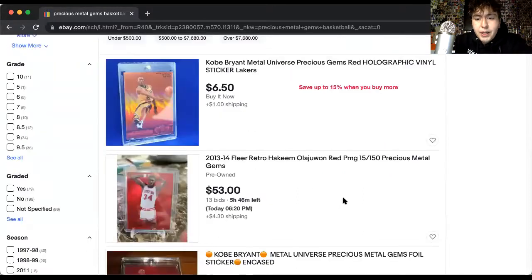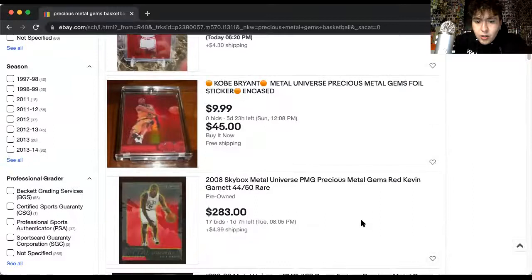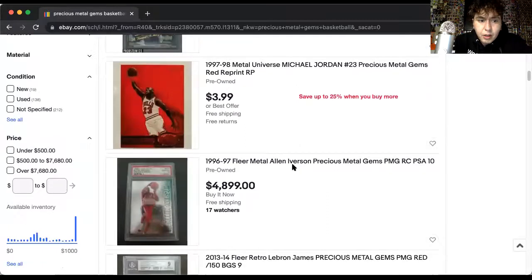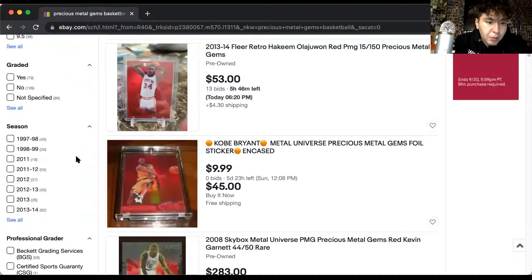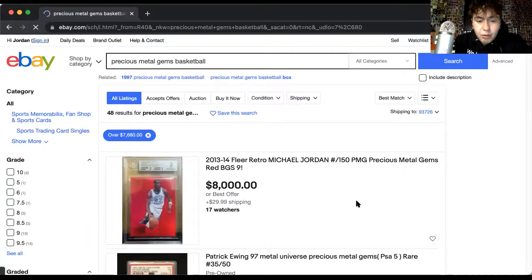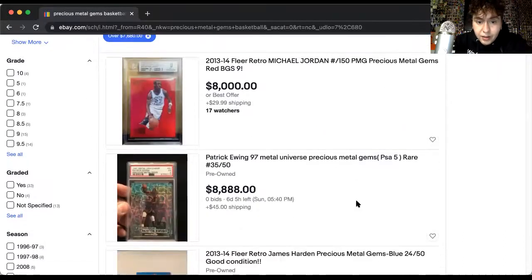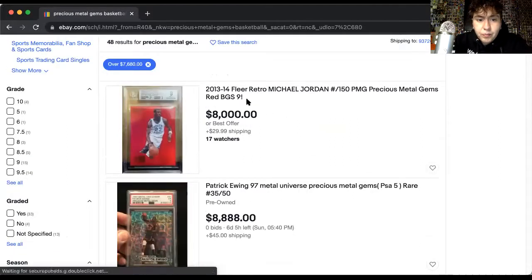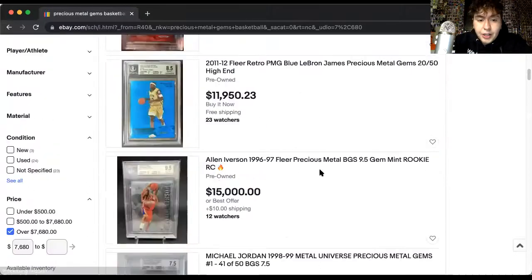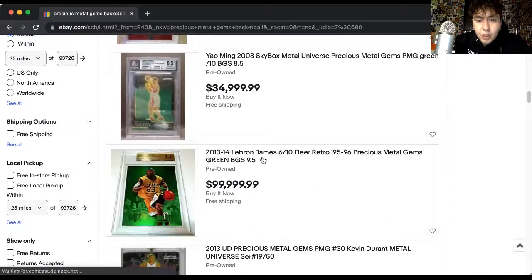So these PMGs — the reds are numbered out of 150. Let's take a look. The Jordan — that's a fake one. I want to go to the highest price because those are going to give us the real ones. So the reds from 2013-14, blues are numbered to 50, and then there's a green. Let me see if we can find a green — a green LeBron 2013-14 LeBron James precious metal gem.